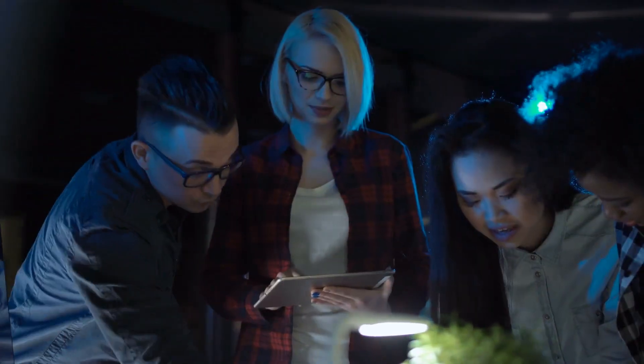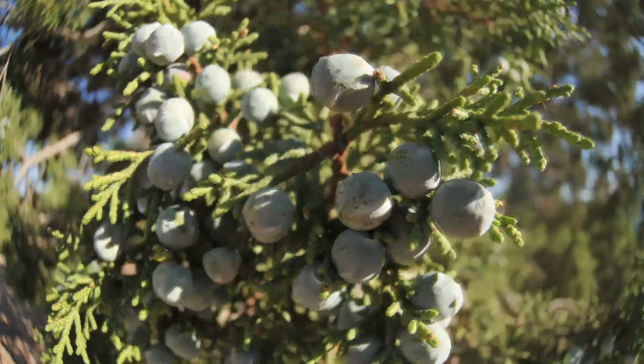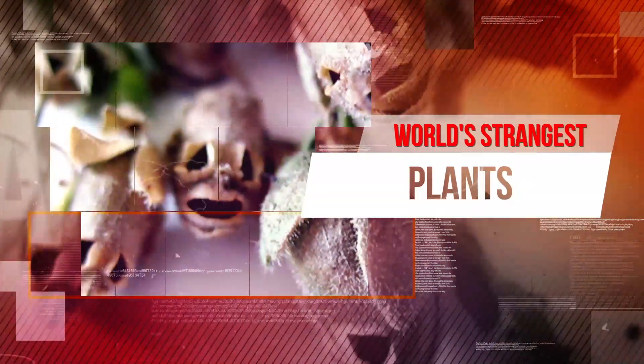Well, we'd probably notice all of the plants on this list if we saw them in real life, as they are all very eye-catching and super weird. Join us now as we take you through our list of the world's strangest plants.